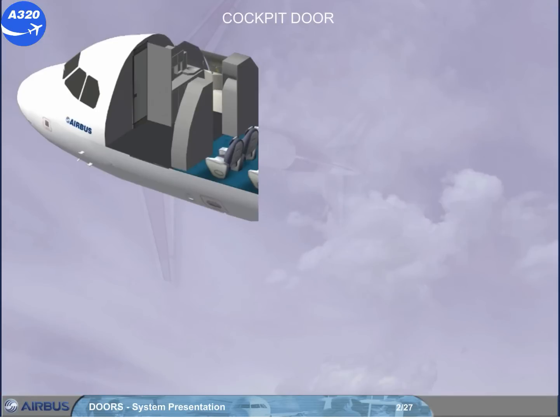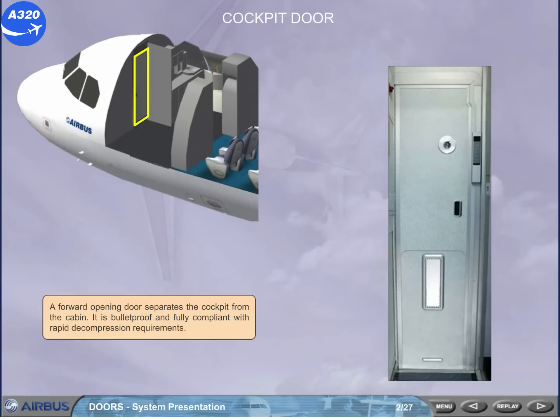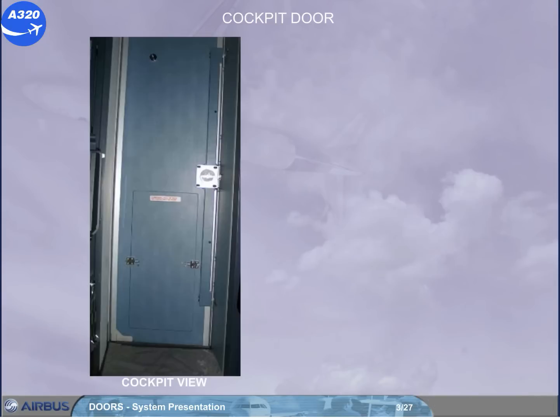A forward opening door separates the cockpit from the cabin. It is bullet proof and fully compliant with rapid decompression requirements. In normal conditions, when the door is closed, the electric locking strikes remain locked. A mechanical override enables the pilots to open the door from the cockpit side.